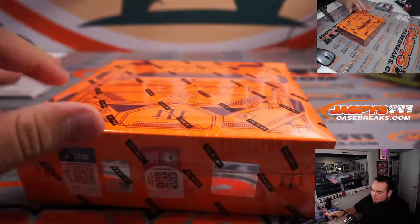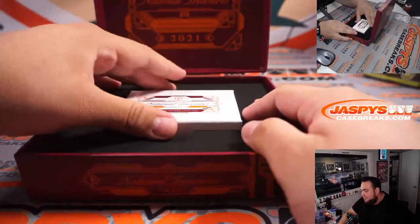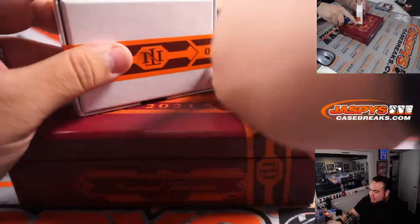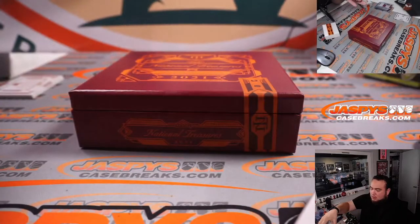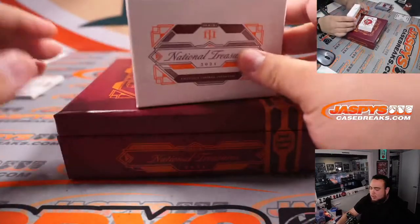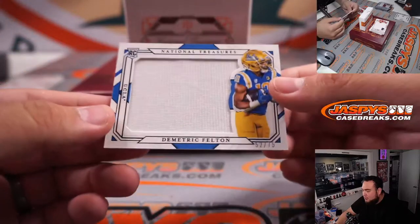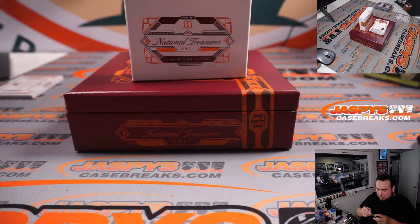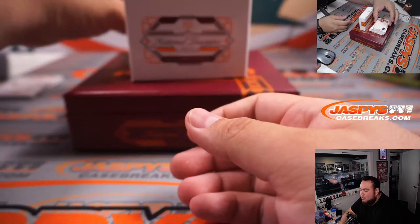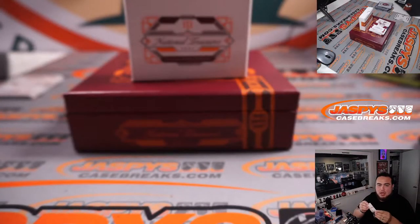All right, next one. We have four spots with itself straight up and two fillers, but if the four spots sell pretty fast I'll cancel one of those fillers. Six out of ten Michael Thomas, spot six going to David. Calendar and Demetric Felton 52 out of 75 going to Dusty, spot two. We have a two-card three-color patch jumbo, 2 out of 25 Trevor Lawrence — another one for Dusty in spot two.